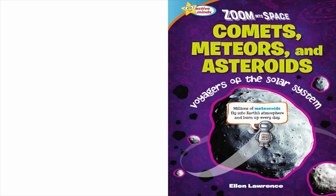Active Minds: Zoom into Space — Comets, Meteors, and Asteroids: Voyagers of the Solar System, by Ellen Lawrence.